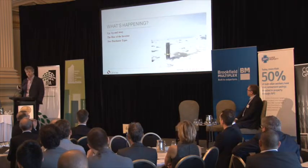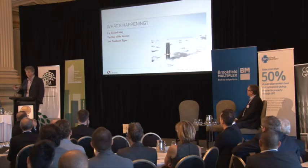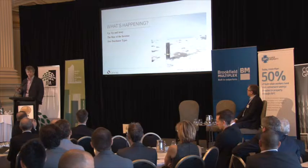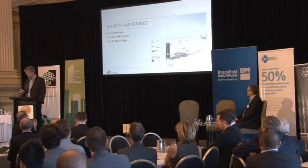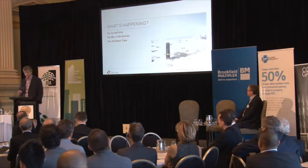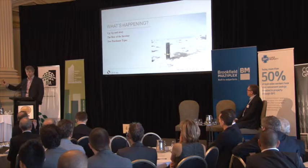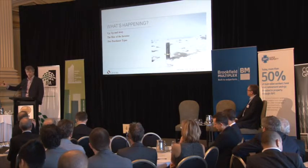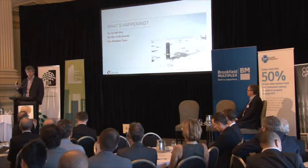We're dealing with a CBD that is seeing the rise of the investor. There are effectively two purchaser types as a consequence of what's happening in our cities: the ill-informed and the informed. The ill-informed has a view of life that says, what's the rental return? What's my capital uplift? I don't care where it is, I don't care what it looks like, so long as I can put a tenant in it and at a point in time get a financial return. It's simply a financial equation for them.